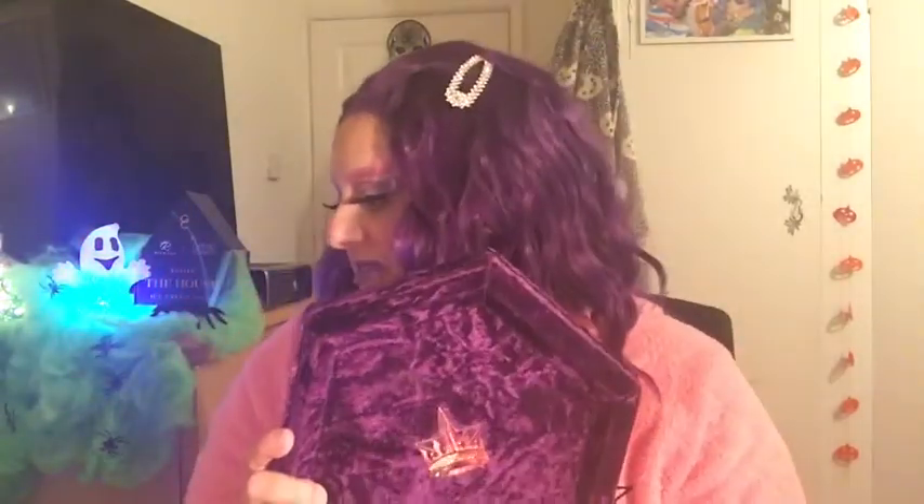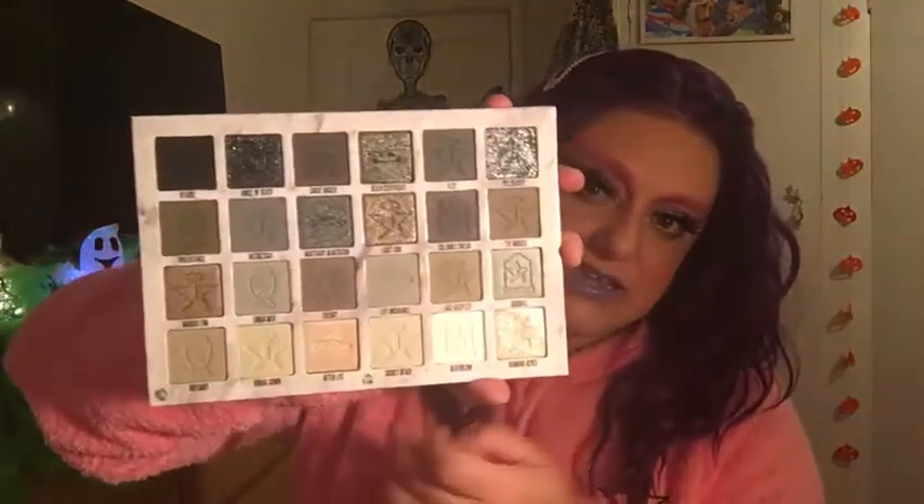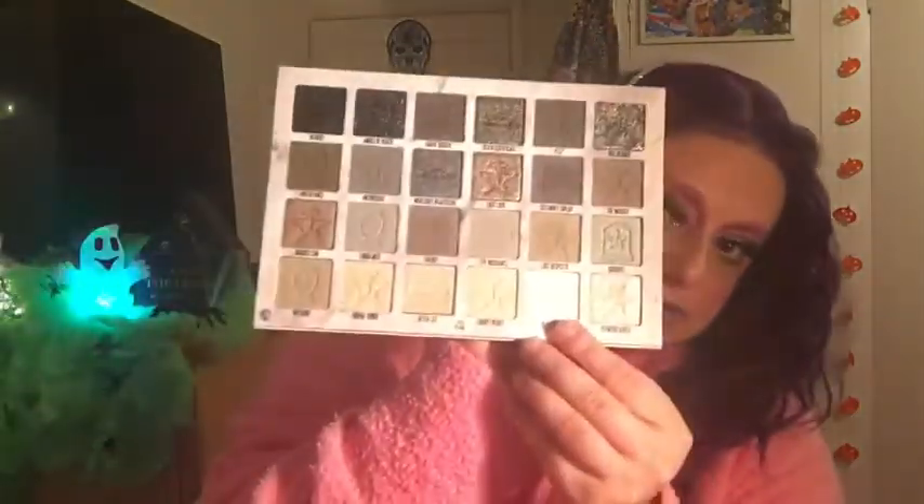I have every palette the brand has released, so I've narrowed it down to my favorites. Another is the Cremated palette, which is genuinely one of my favorites — it is my gothic teenage fantasy, like 16-year-old emo kid me in a palette. I can't wait to do more Halloween looks with it. That's all my favorites from Jeffree Star Cosmetics.